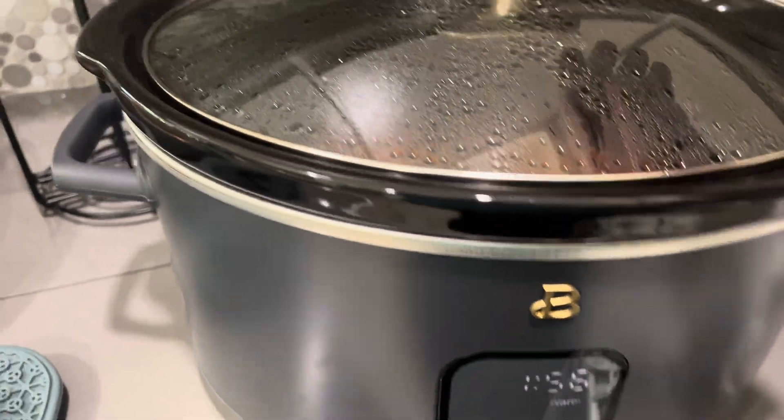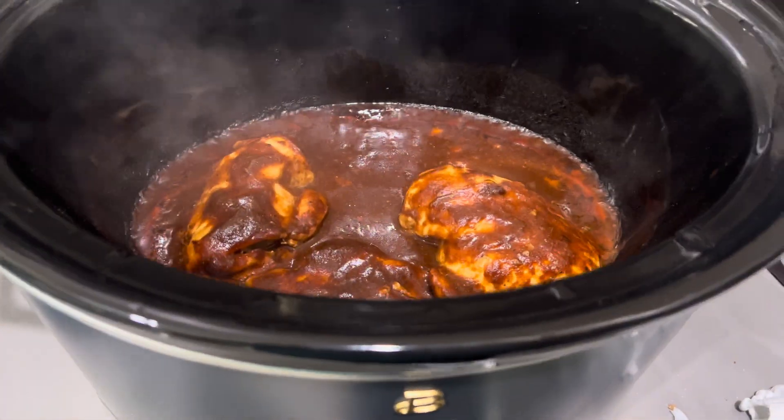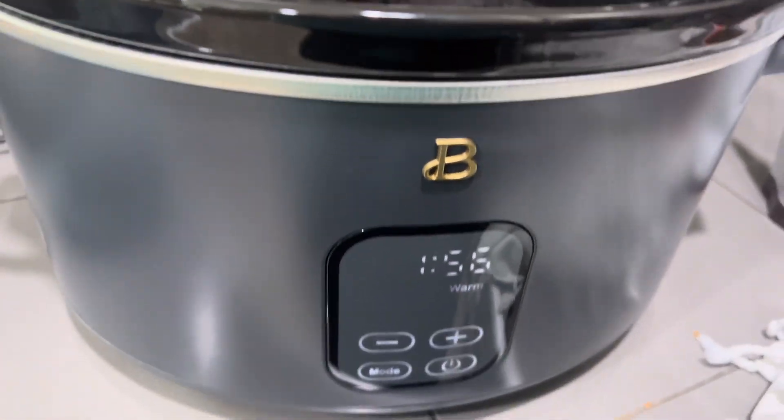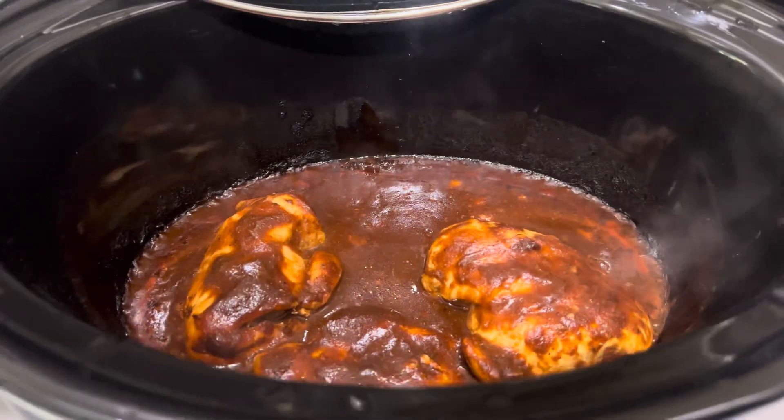Meanwhile, our barbecue chicken is done. I like this little holder on this crock pot. We are going to shred it and then add it back to the liquids because it will keep warm for the next couple hours.